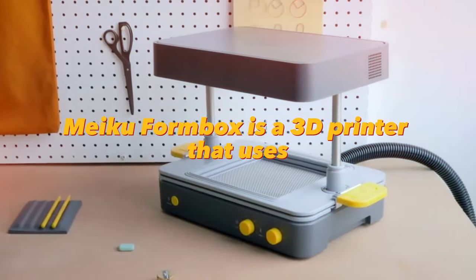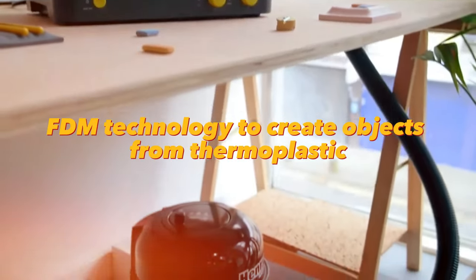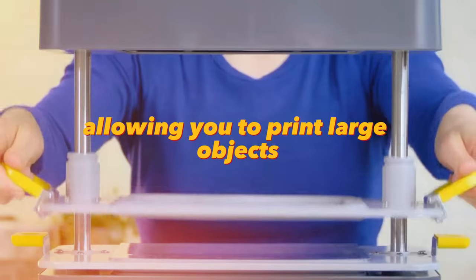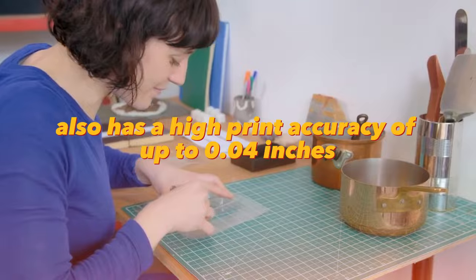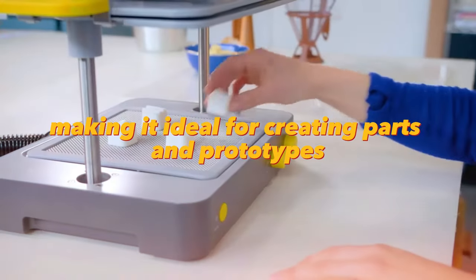Meku Formbox is a 3D printer that uses FDM technology to create objects from thermoplastic. It has a large work area allowing you to print large objects. The Meku Formbox also has a high print accuracy of up to 0.04 inches, making it ideal for creating parts and prototypes.